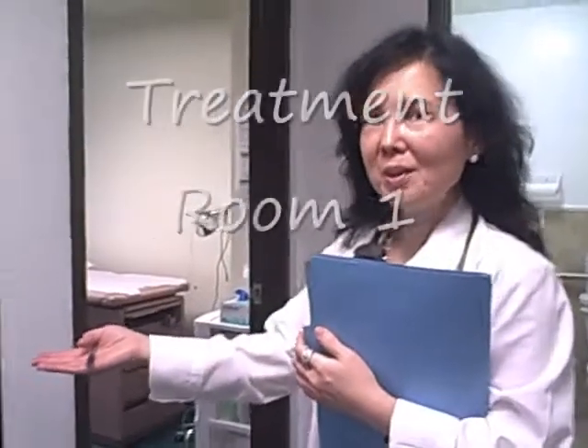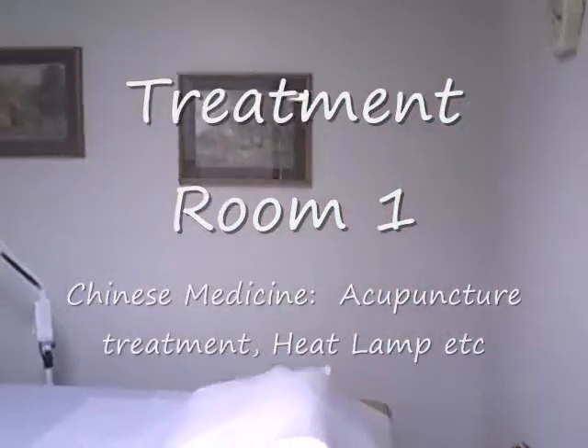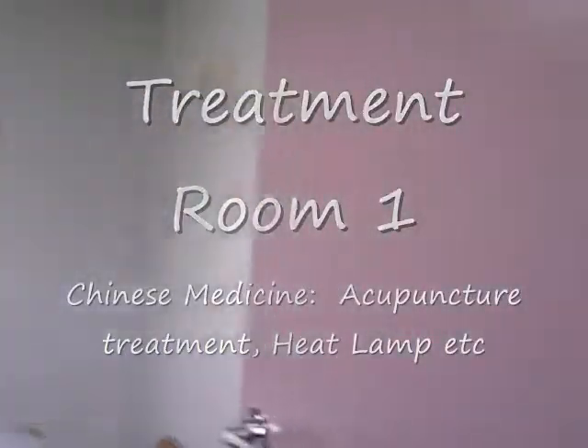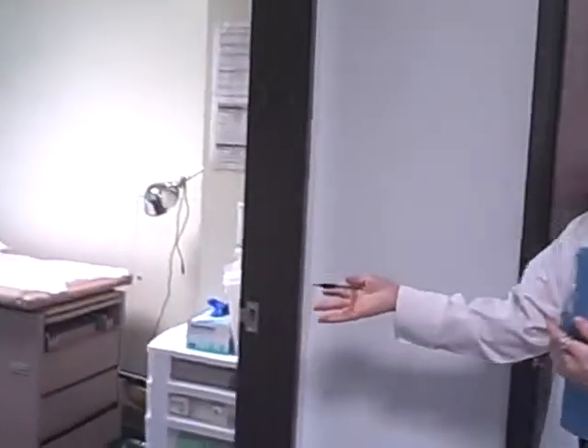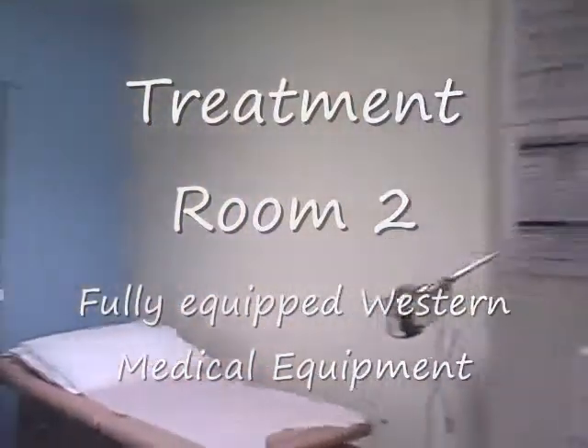Here is the first treatment room, where we have the facility for acupuncture and Chinese medicine. And then the second room is our Western medicine room — it's one of the exam rooms and we have full facility there.